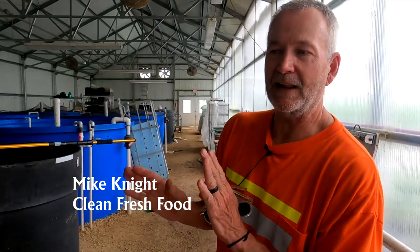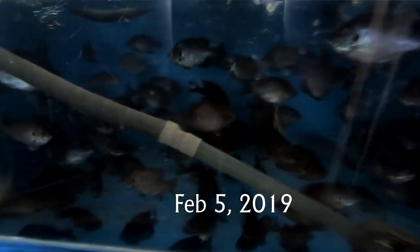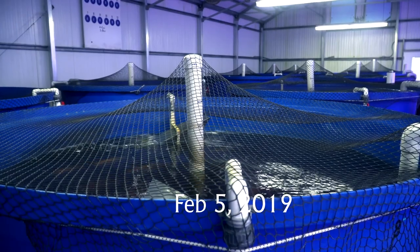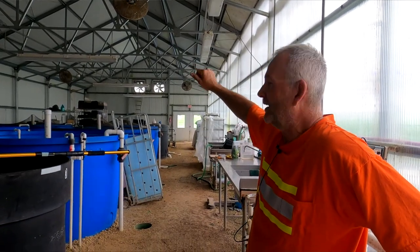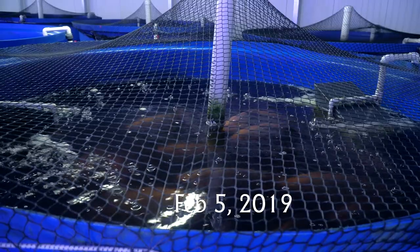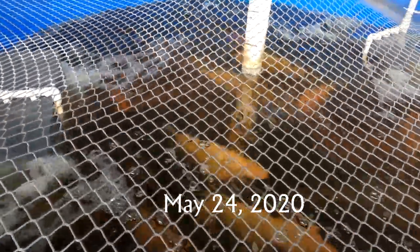Where we've come from the last time that we met, I hadn't integrated the bluegill into the system yet — I think they were just two or three inches big. So what we've done in the last few months is we've moved six of these 1,200-gallon tanks. We took six of them out, which reduced us about six or seven thousand gallons of water. We got rid of most of those tilapia — all tilapia — and now we have four tanks of tilapia. Those are the tanks with the nets.